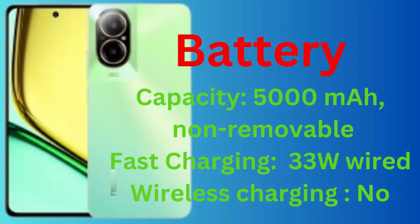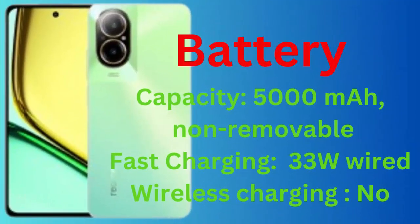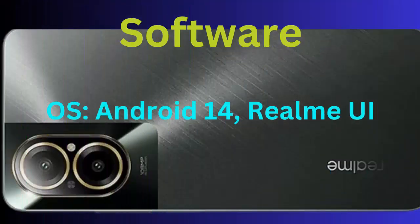Battery: capacity 5000mAh, non-removable, fast charging 33W wired, wireless charging no. Software: OS Android 14, Realme UI.